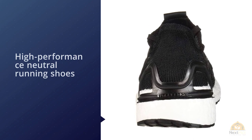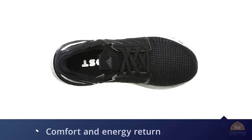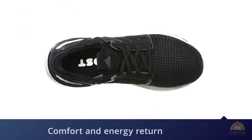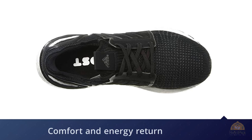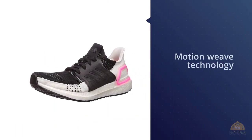Running reinvented — these high-performance neutral running shoes deliver unrivaled comfort and energy return. The lightweight and propulsive shoes have a seamless knit upper engineered with Motion Weave technology to provide stretch while also holding your foot in place while you run. The second-skin fit follows the shape of your foot to reduce pressure points.